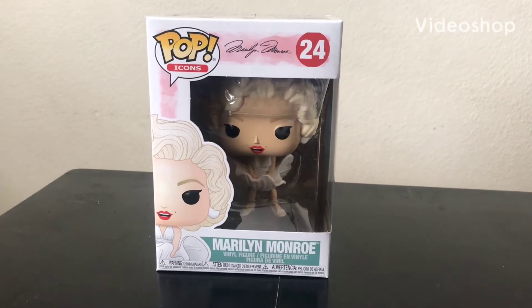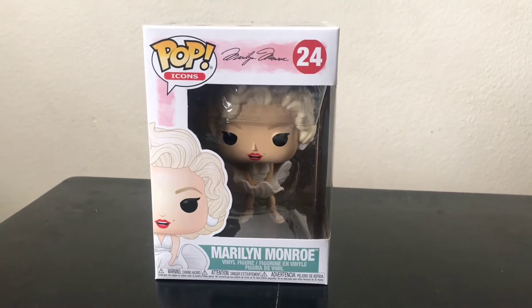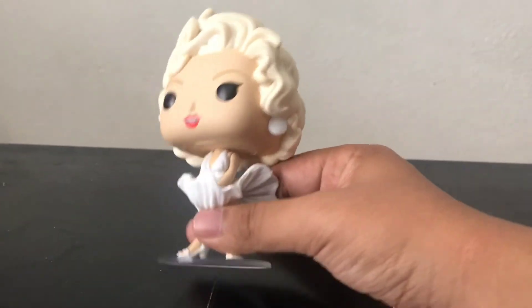Hi everybody, welcome back to my channel. Today's video we're going to be doing a review of Marilyn Monroe. That's right. Now we got her out of the box, so let's get a closer look at her.